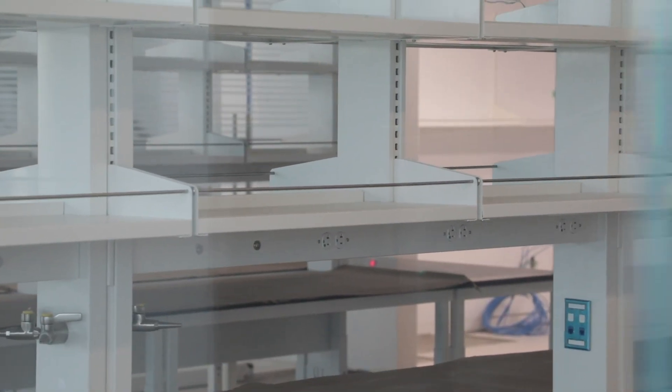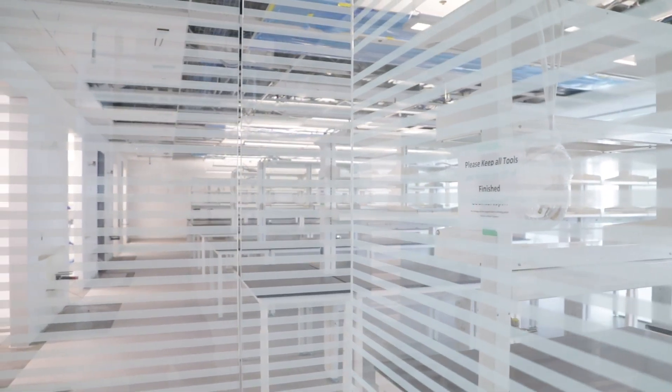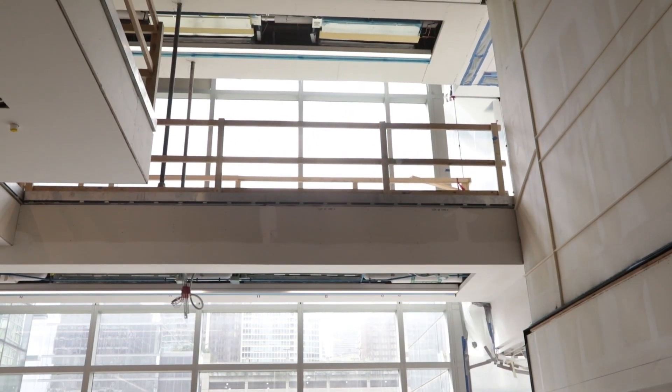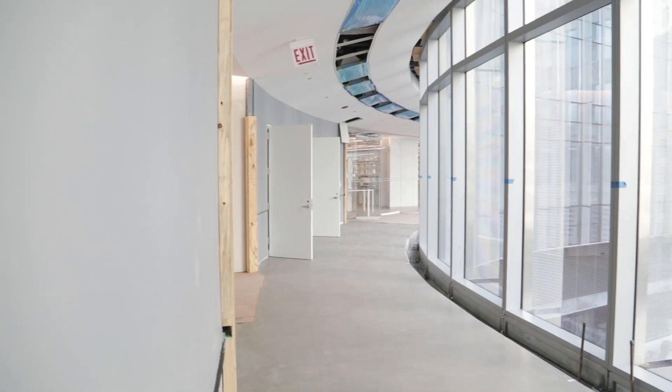We really tried to create an enhanced work environment for the scientists, so you're going to see a lot of glass interior partitions. There will also be high ceilings, some really nice indirect lighting, and workspaces along the perimeter so they've got windows and views.